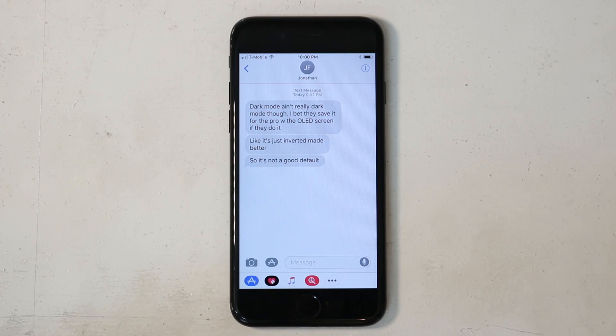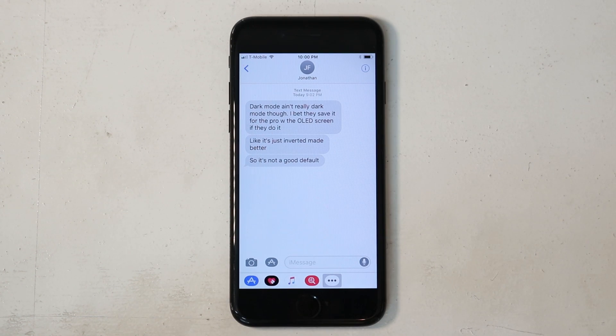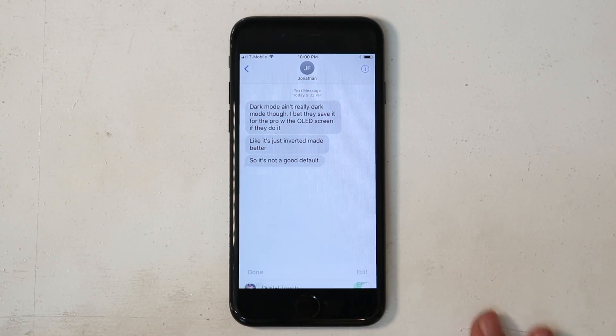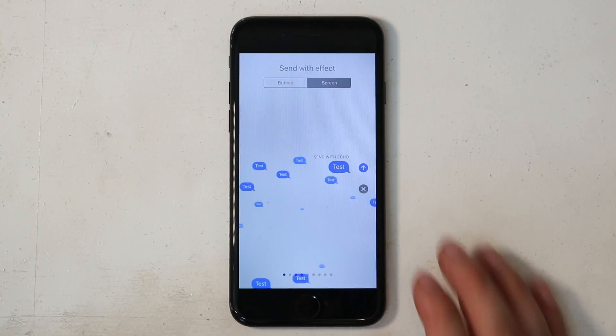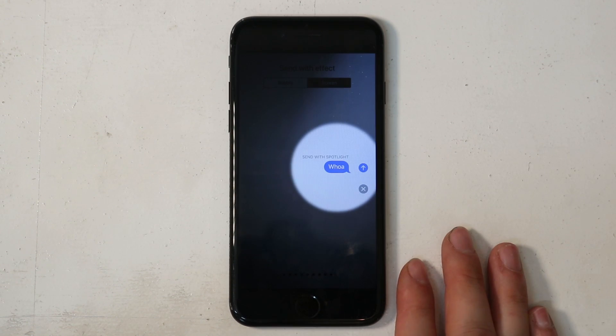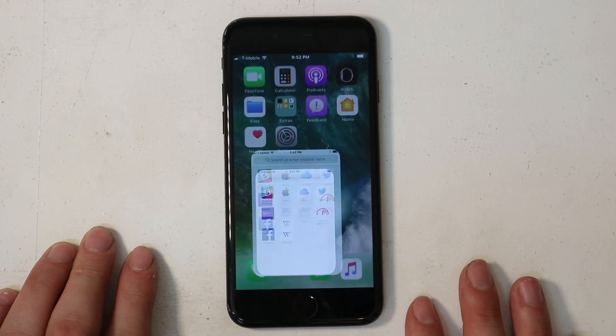Messages look a bit different now. Apple moved Digital Touch down next to the iMessage store and apps. Peer-to-peer Apple Pay isn't up and running yet so I couldn't test it, but I'm particularly excited about that feature. There are two new iMessage animations as well — Echo and Spotlight — and there are also some new springboard animations, like going in and out of an app.